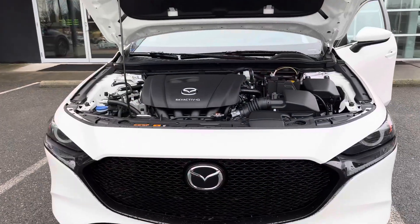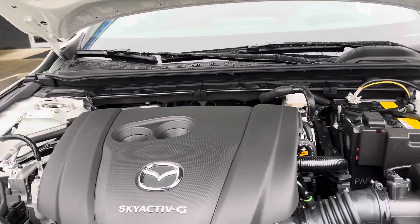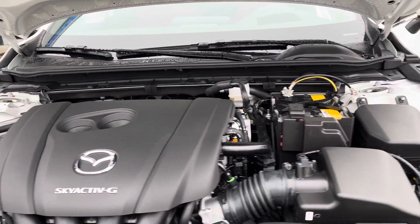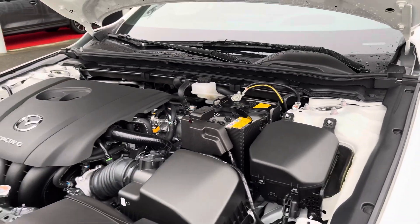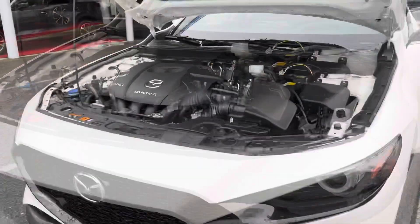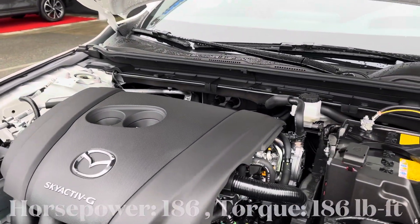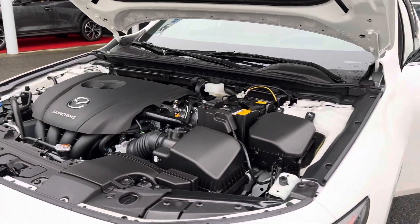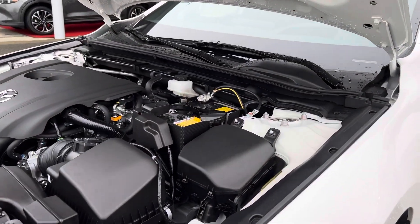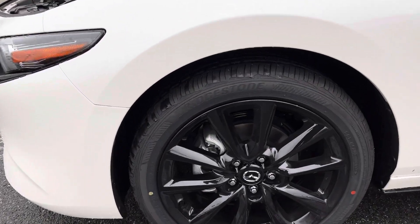This Mazda 3 is powered by the Sky Active G 2.5-liter four-cylinder engine, paired with a six-speed transmission. This engine produces 186 horsepower and 186 pound-feet of torque, which I think is good enough power for a small and agile car like this.